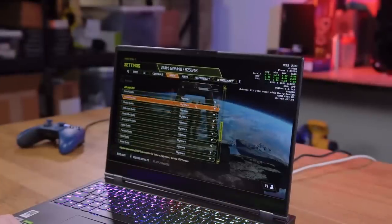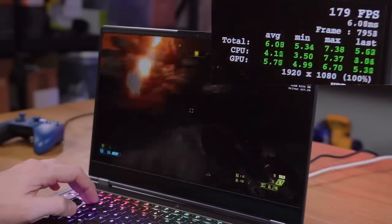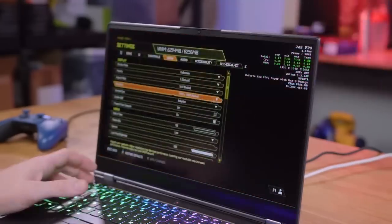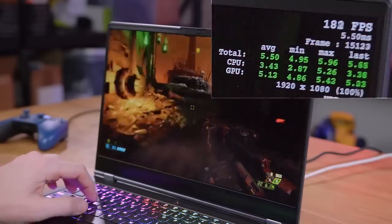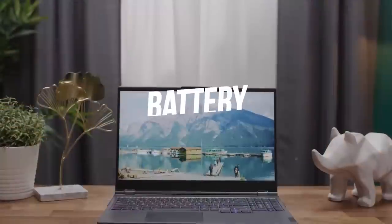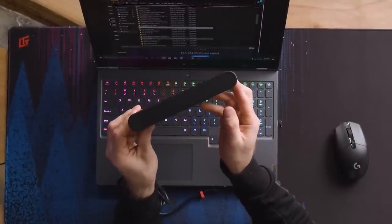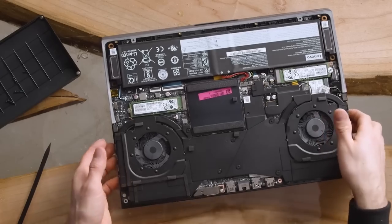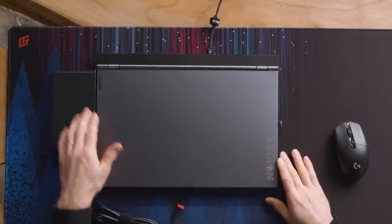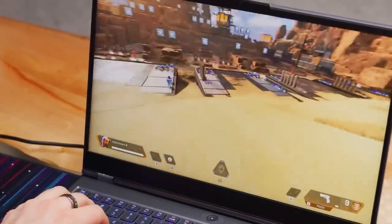The Legion 7i is powered by an Intel Core i7 H-series 10th generation processor coupled with an NVIDIA GeForce RTX 2080 Super Max-Q GPU. There are three modes: Performance, Balance, and Quiet. A toggle automatically switches to Performance mode when a game is started. Other features include Wi-Fi 6 with Bluetooth and a webcam with a built-in privacy shutter. Speakers are equipped with Dolby Atmos and sound quality is solid. The laptop fully charges within an hour and a half.